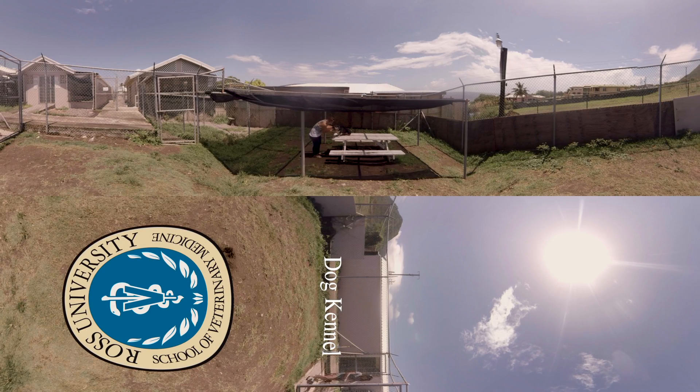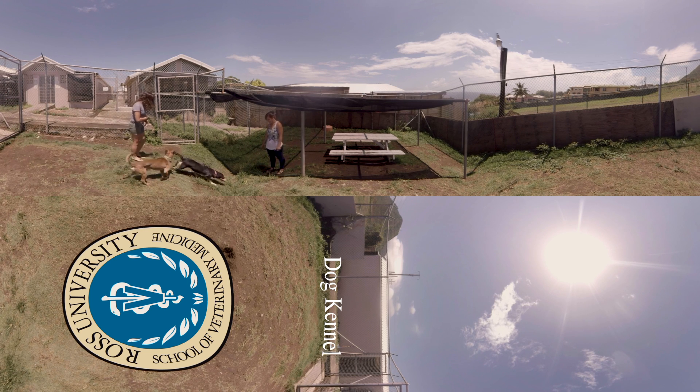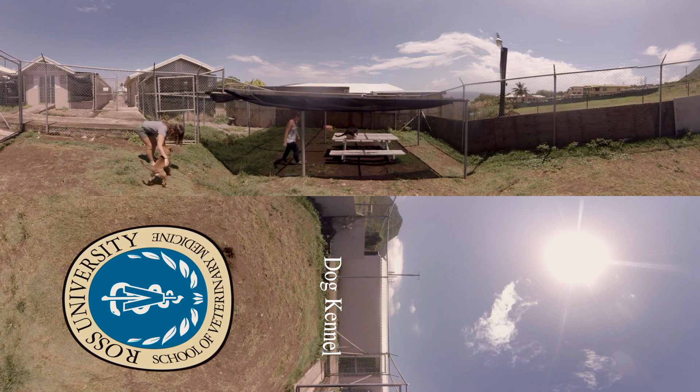Canine Husbandry, a first semester student lab and part of Ross's Essential Vet Skills Lab, pairs a student with one of Ross's kennel dogs for an entire week. During this time, the student learns to care for their canine. They walk their dog twice daily on a prescribed on-campus route and are responsible on weekends for walking and bathing. At week's end, a formal case transfer handover process transitions another student into the canine caregiving role for one week.